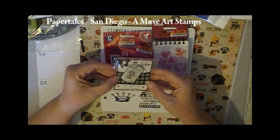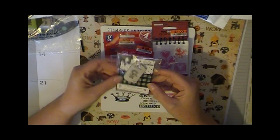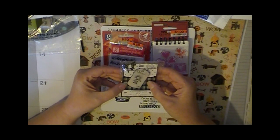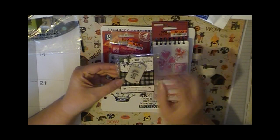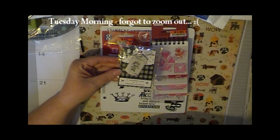This little tag I picked up at Tuesday Morning and it was $2. I think the little girl's cute and I think that could really be a nice accompaniment to a mini album.